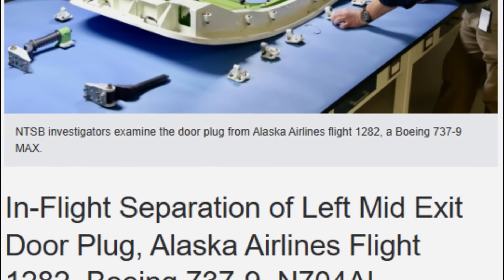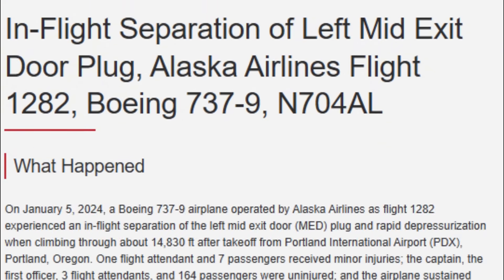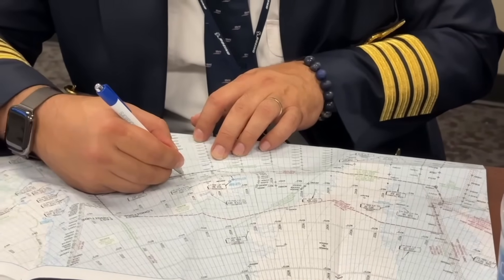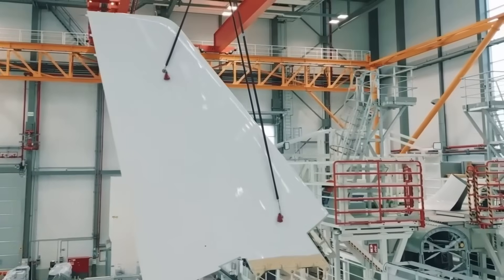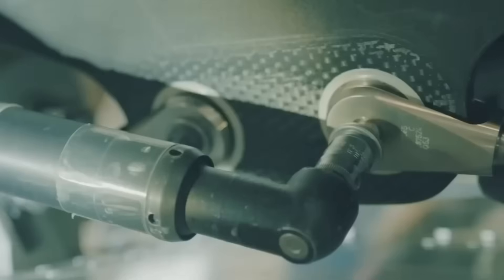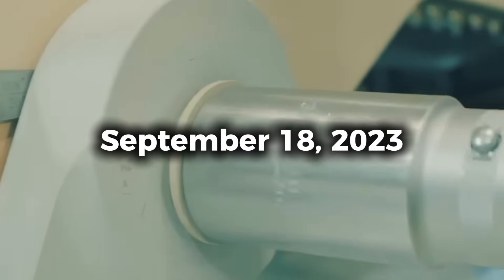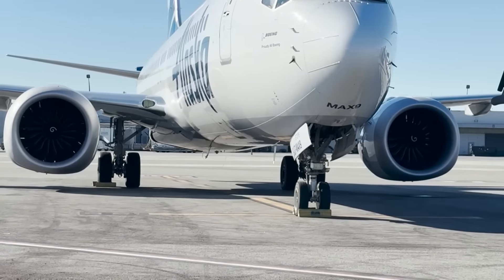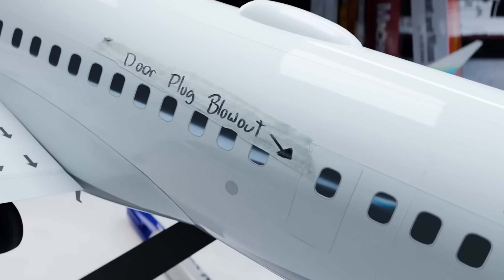The National Transportation Safety Board issued its final report on July 10, 2025 after a 17-month investigation. The NTSB determined the probable cause was Boeing's failure to provide adequate training, guidance, and oversight necessary to ensure manufacturing personnel could consistently and correctly comply with its parts removal process. Four bolts designed to prevent vertical movement of the left mid-exit door plug were missing before delivery to Alaska Airlines. The bolts were removed when Boeing personnel opened the door plug on September 18, 2023 for rivet repair work at the Renton, Washington factory, and the door plug was closed the following day without the securing hardware being reinstalled. No removal record was generated.